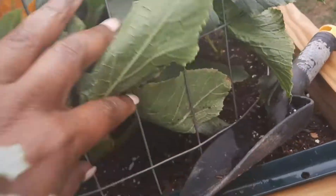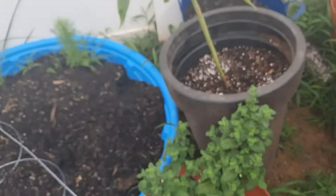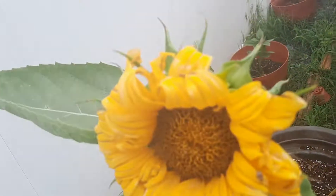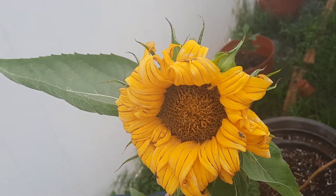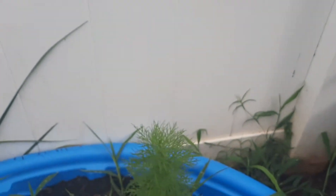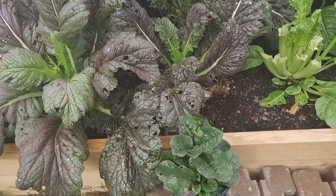They're kind of slow growing — I don't know what's going on. I have lemon balm that I got at a plant swap and it's going really well. There's another sunflower. I'm going to have to get my Picture It app — I'm telling you, that app is everything.